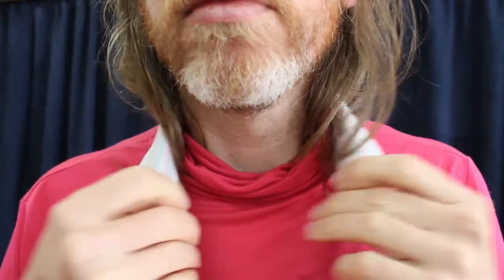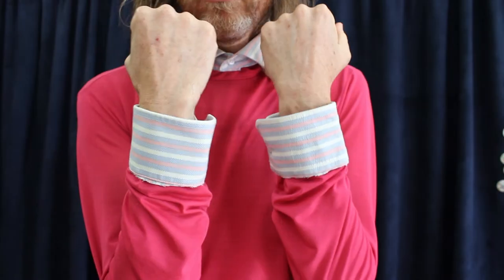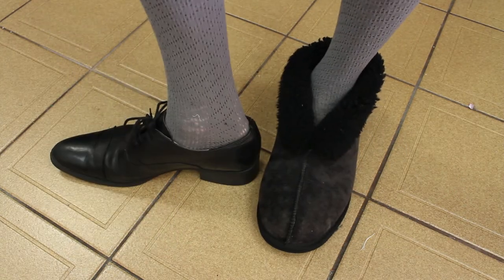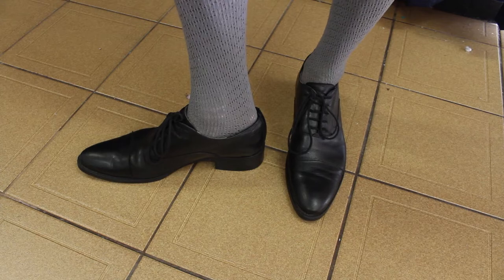For Look 2, I cut a collar and cuffs off an old business shirt. These are to help me get used to wearing uncomfortable collared shirts again without wearing the full shirt. In this look I wore one slipper and one leather shoe, with the idea of gradually making the full switch over to leather shoes.